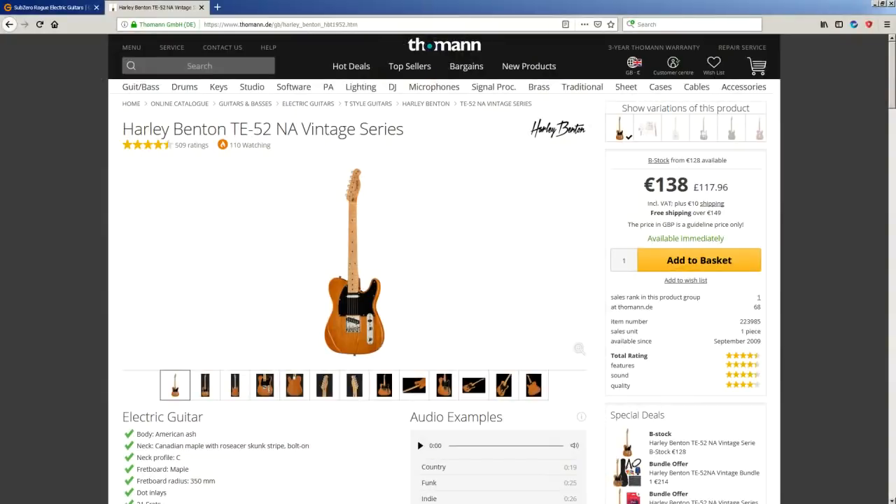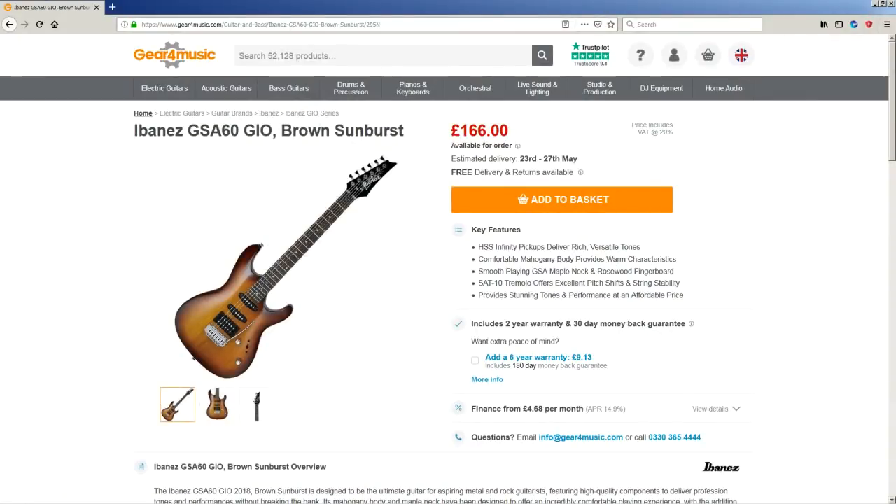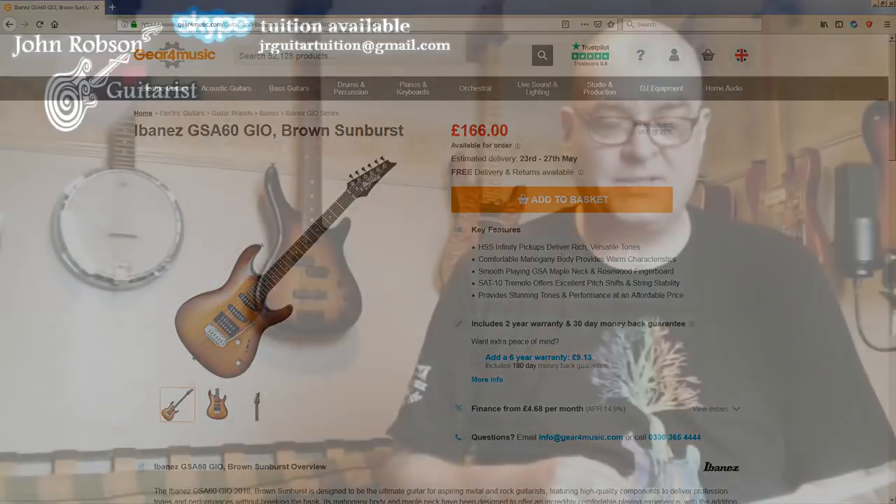We've got about £220 to spend on a new guitar or guitars. I was thinking we could either go for a Harley Benton TE52 Telecaster copy — these are great guitars, one of my students has one and is absolutely in love with it, easily up there with something like a Squier Classic Vibe — or maybe an Ibanez GSA60, around £160. With either of those there's plenty of money left in the pot for upgrades if pickups need swapping out, basically to add value and make more money for the charity.